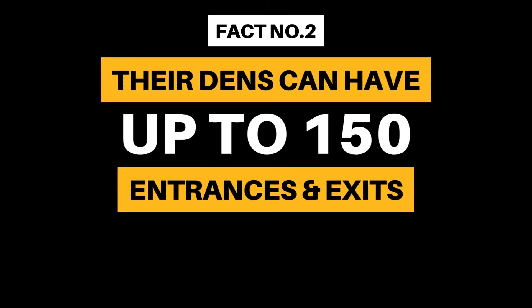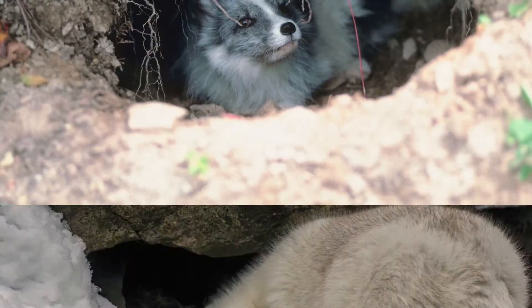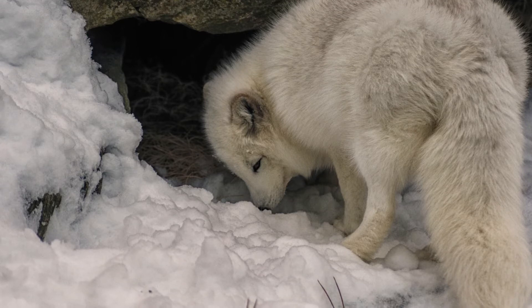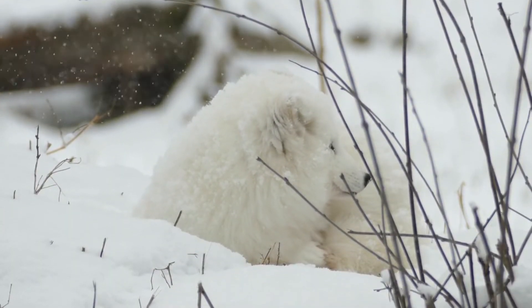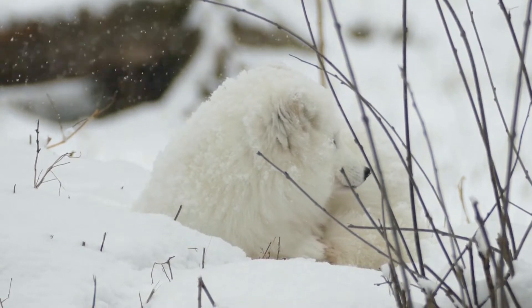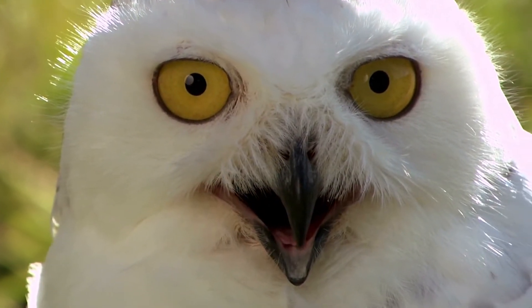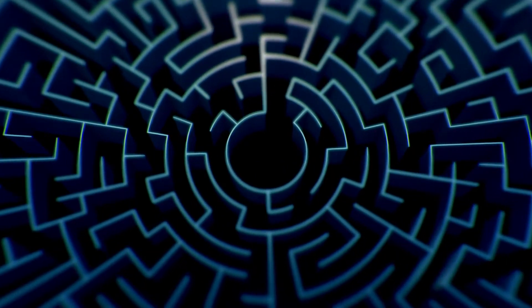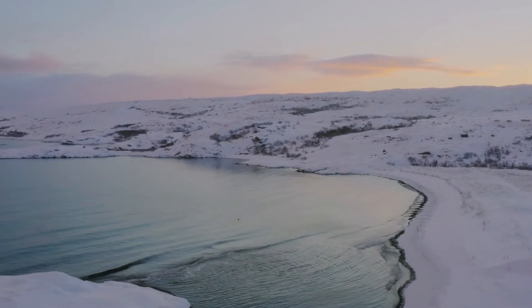Fact Number 2: Their dens can have up to 150 entrances and exits. Arctic foxes have large dens that are usually shared by one family. These dens are used for hundreds of years — when one family moves out, another moves in. The dens provide shelter and help the foxes evade predators. They are like a maze inside and can have up to 150 entrances and exits to quickly escape.